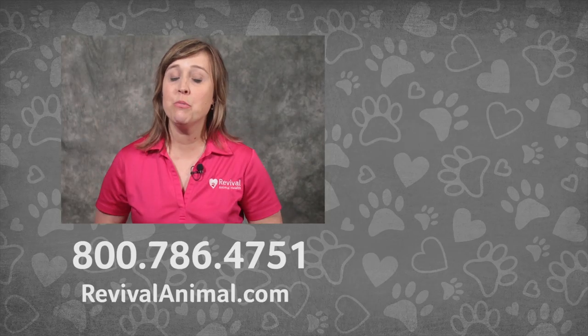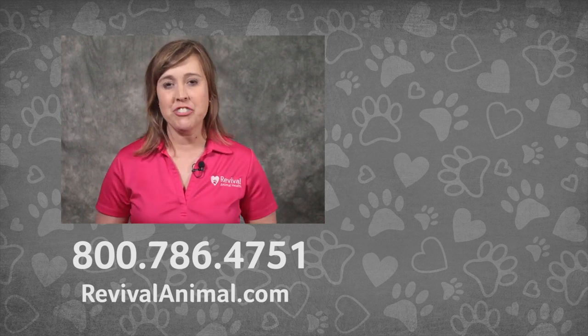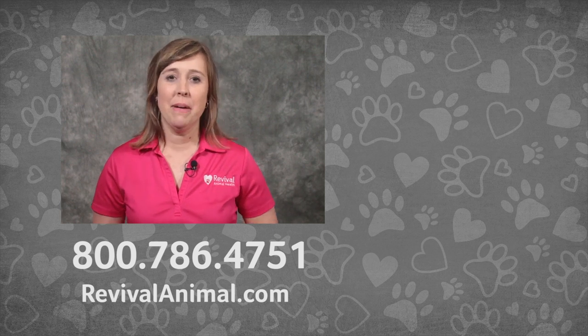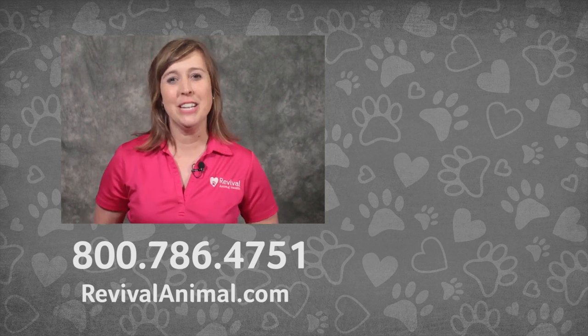Consider subscribing to the Revival Animal Health YouTube channel so you don't miss our new videos. If you have more questions on coccidia or any other pet health issue, call our pet care pros at this number or check out our other pet health videos.